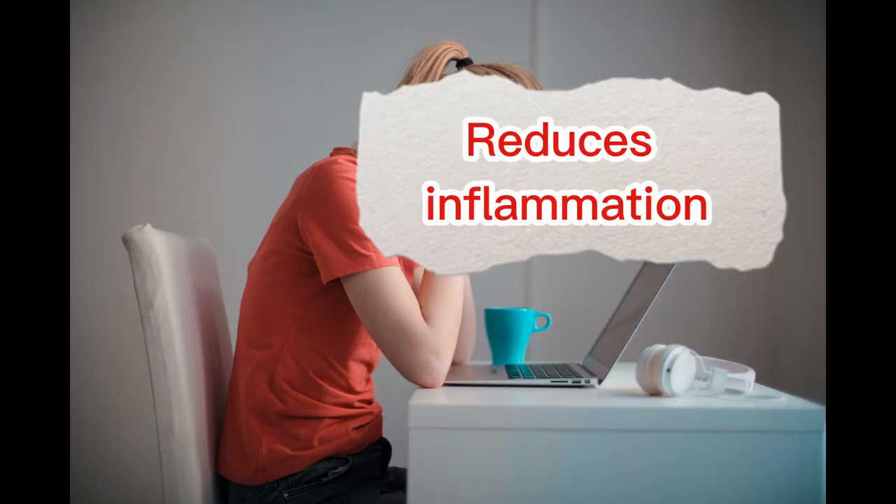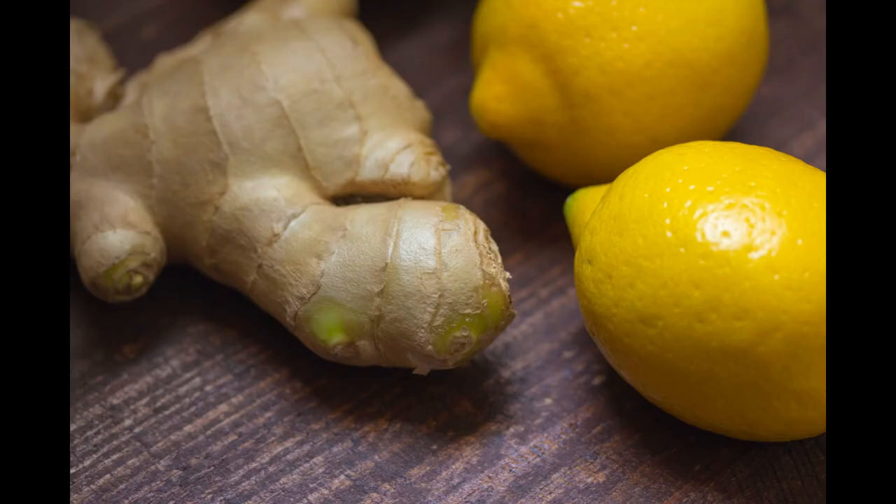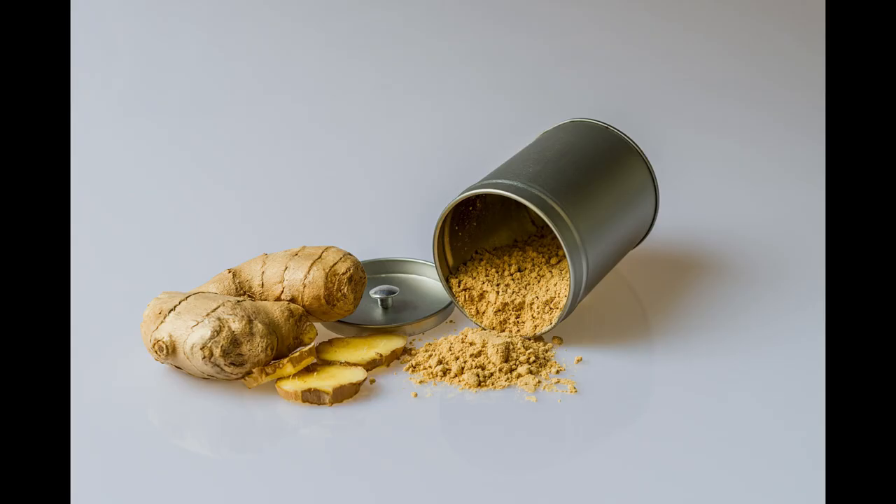Reduces Inflammation: Ginger has anti-inflammatory properties that can help reduce inflammation throughout the body, making it helpful in managing conditions such as osteoarthritis and rheumatoid arthritis.